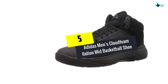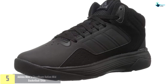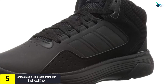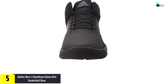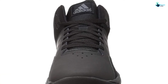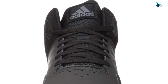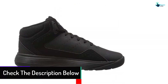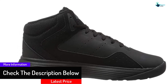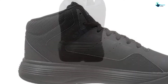Starting at number 5, we have the Adidas Men's CloudFoam Alation Mid Basketball Shoe. It is one of the premium shoes you can think of for basketball players. It is unmatchable to other cheap shoes in the store. The construction features a combination of leather and fabrics. This blending guarantees durability as well as comfort. As a result, these sneakers are durable and reliable for a long time.